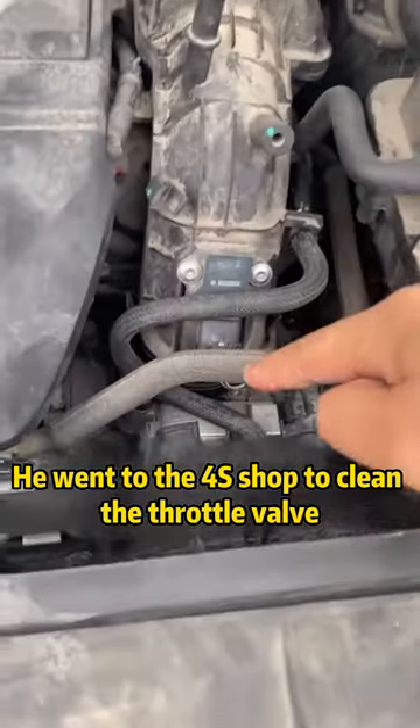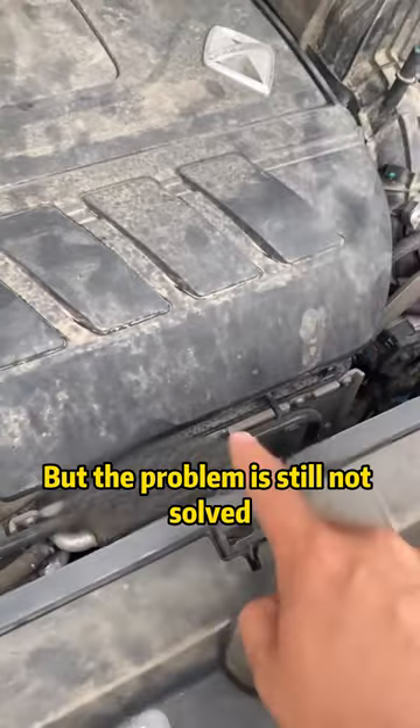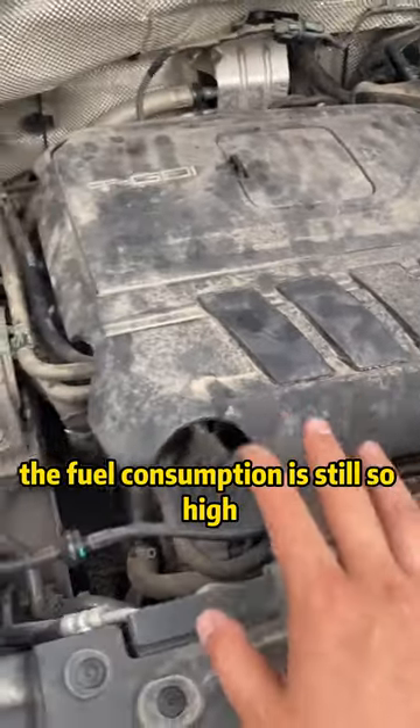He went to the 4S shop to clean the throttle valve, change the engine oil, replace the spark plug, and even clean the carbon deposits in the intake port. But the problem is still not solved — the fuel consumption is still so high.